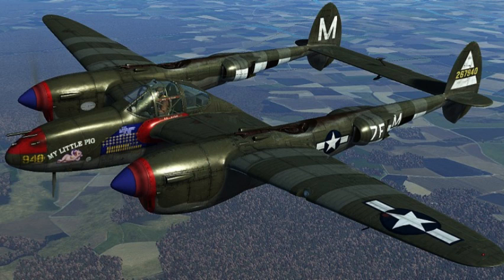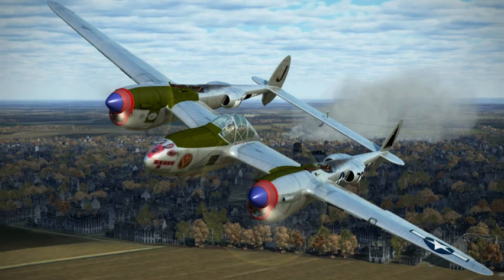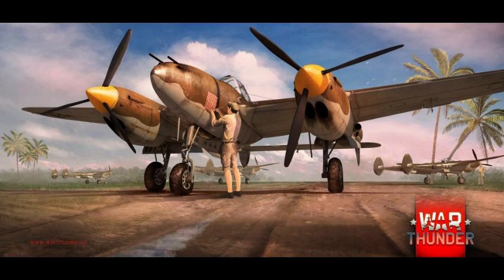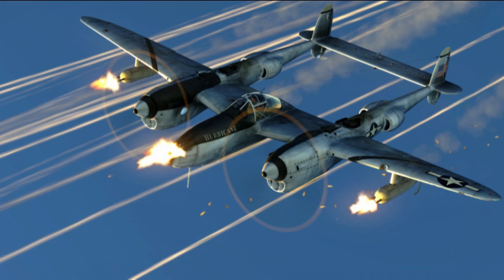Another great thing about this plane was its success in the Pacific Theater. It was in this theater that the P-38 shot down more enemy aircraft than any other Army Air Force type. While there was no way the P-38s could out-turn the Japanese fighters like the Zero, Oscar, George and the Frank, it was faster and the lightly armoured Japanese planes were no match for its four machine guns and cannon.